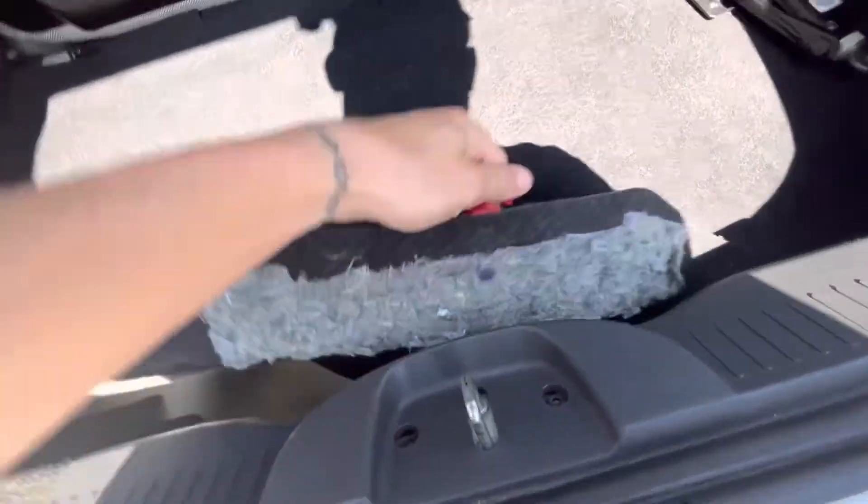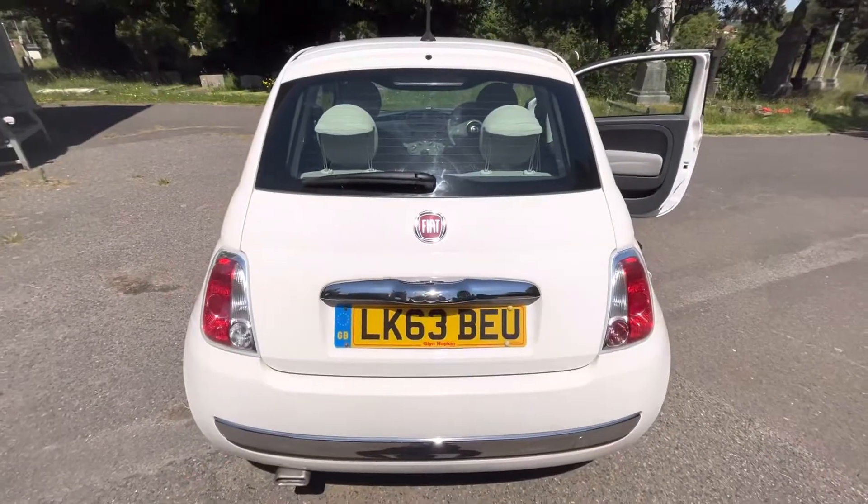Nice boot space and a spare included. Lovely car, nice and cheap as well — it won't be here for long. Many thanks.